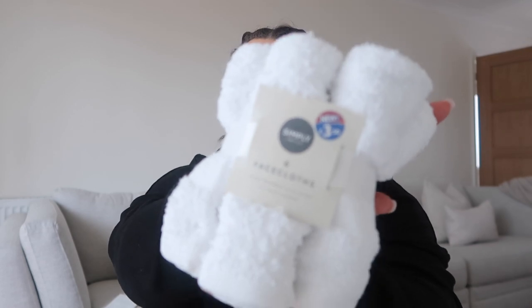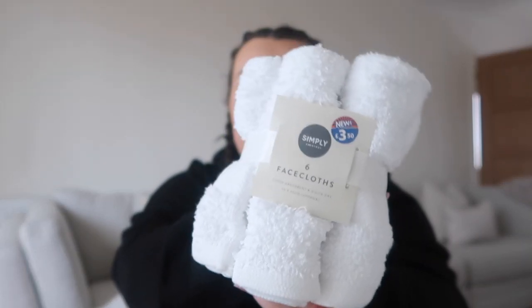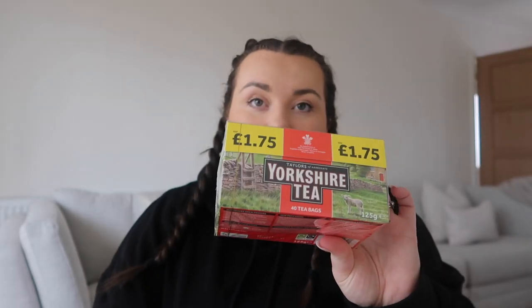Another thing — I topped up on some white face cloths because they're an essential for making sure my makeup's taken off at the end of every day. This is a pack of six white ones for £3.50. I'm going to run them through a white wash this afternoon — I always like to wash towels and face cloths before using them. They can be tumble dried on a low heat, do not dry clean.